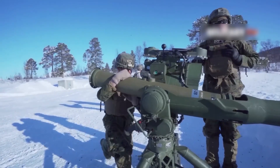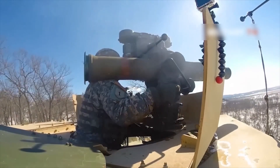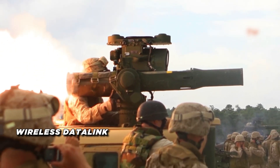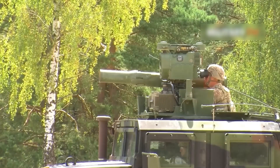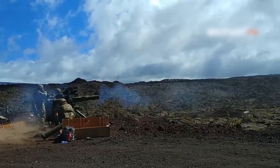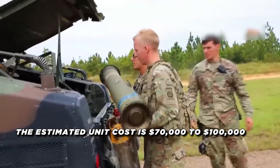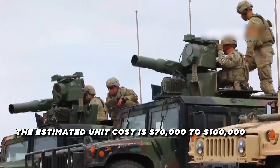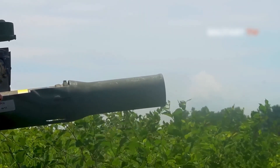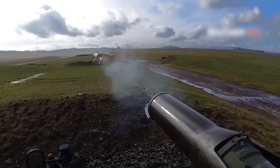Guidance is provided by an optical tracking system, with the operator keeping the launcher's crosshairs on the target throughout the missile's flight. The TOW-2B Arrow also features a wireless data link, eliminating the need for a physical wire connection between the launcher and the missile. Estimates place the TOW-2B Arrow in the range of $70,000 to $100,000 per missile. This relatively affordable price, combined with the system's proven performance and widespread adoption, has made the TOW a mainstay of many military forces worldwide.